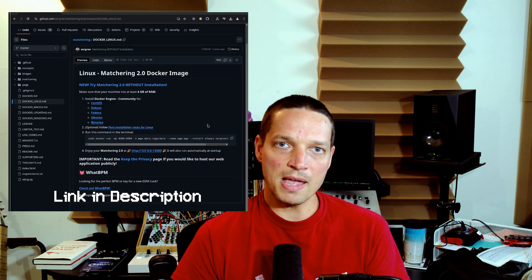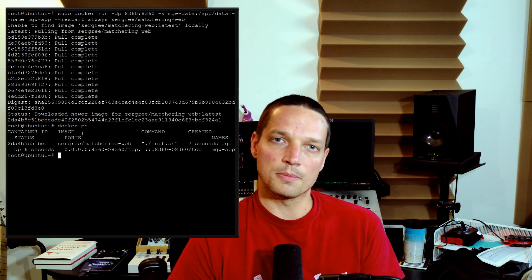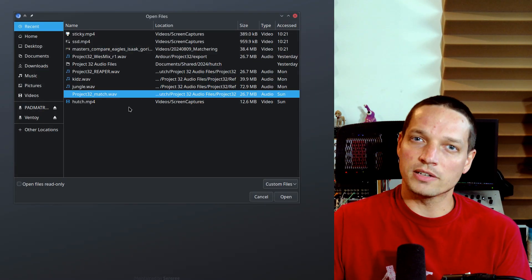Once Docker Engine is installed, you can copy the single-line command from the matchering GitHub repo to your command line. To paste into most Linux terminals, use Ctrl+Shift+V or right-click and paste. This command will download the Docker image for matchering and start the service once it's finished. Once installation finishes, type docker ps to check that the container is running. You should be able to navigate to localhost:8360 in your browser to access the matchering frontend. To prepare your target file, make sure you have 3 dB of headroom in your mix — bypass any master limiters or saturation, and ensure your master isn't clipping.